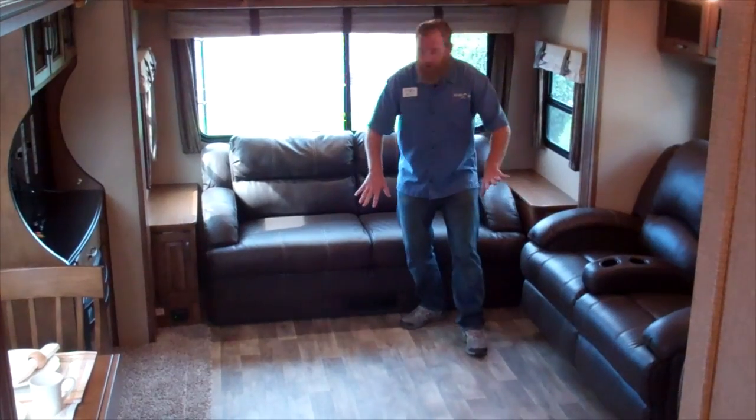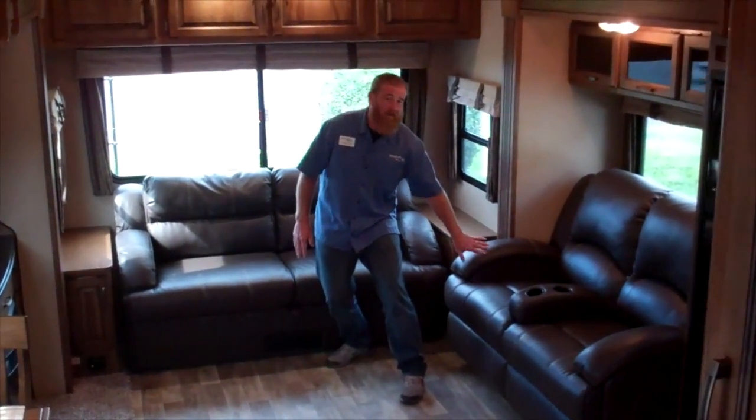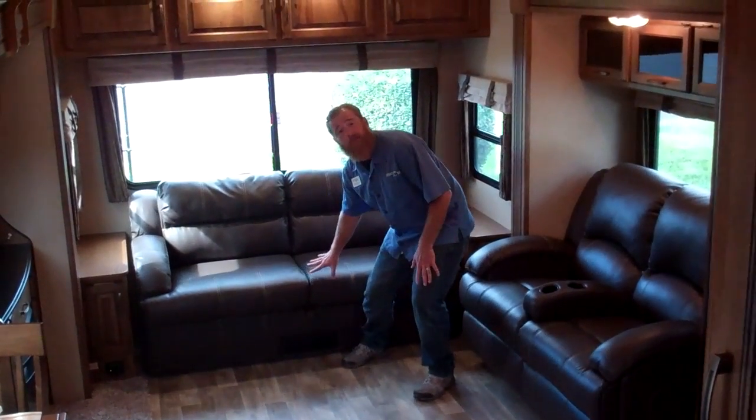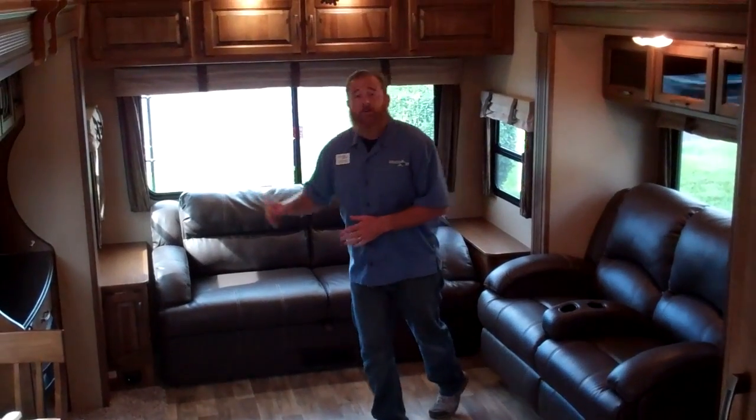I also want to highlight our beautiful Lauren Ashley furniture. Over here to my left I have my full theater style seating, and here on my right I have our tri-fold style hide-a-bed system couch. I also have a beautiful entertainment center with a lovely fireplace.